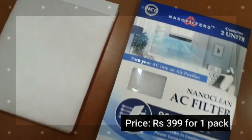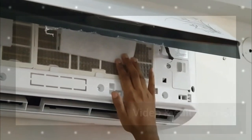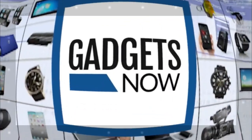NanoClean AC filters can be purchased from Amazon or our website www.nasofilters.com. It's also available on Flipkart, and offline it is available at Apollo Pharmacy stores. Thank you.